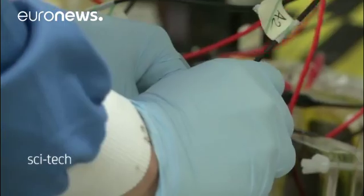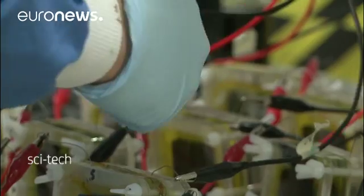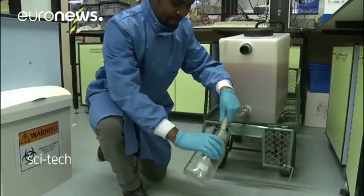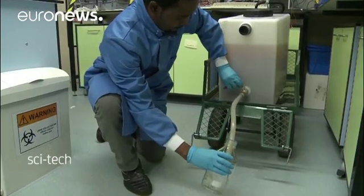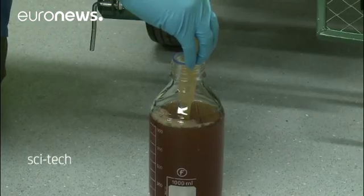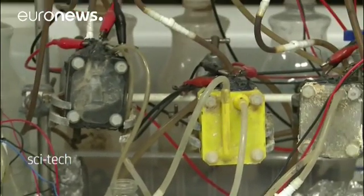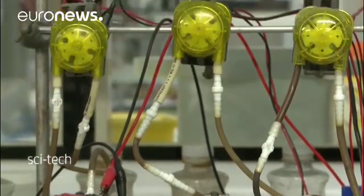After bacteria breaks down the chemicals in the urine, the energy is released as electrons which can be turned into electricity. A microbial fuel cell is a system that drives electrical current by mimicking bacterial interactions found in nature. The microbial fuel cells work by using live microbes which feed on the urine for their own growth and maintenance.